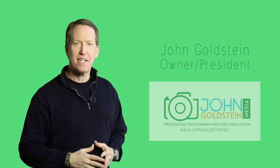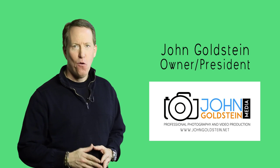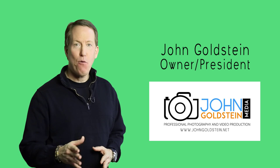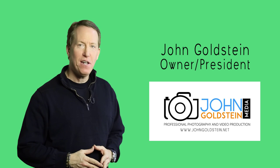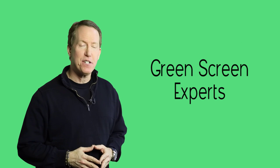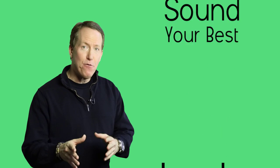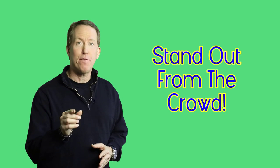Hi, I'm John Goldstein of John Goldstein Media. We do professional photography and full-service video production, and I wanted to take a minute to talk to you about green screen videos. They're very, very popular these days. Our team are experts at producing top quality green screen videos. When you work with us, you not only look your best and sound your best, but we can transport you to some pretty incredible places that will make your video stand out from the crowd.